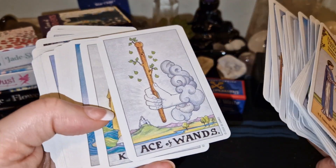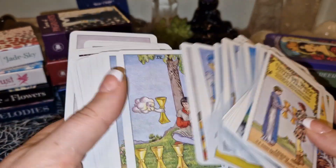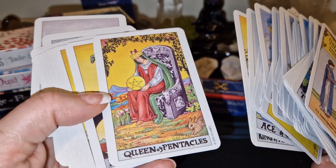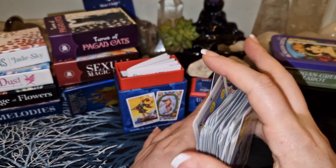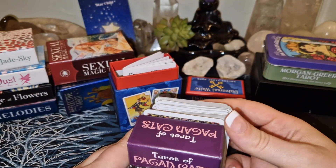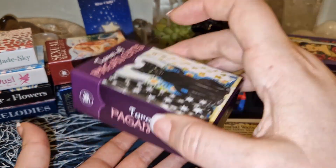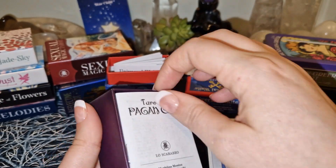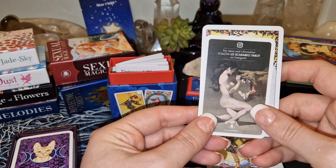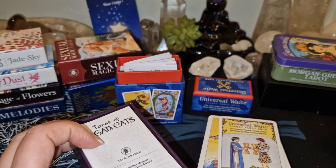I don't know how I feel about these cards — part of me likes it and part of me doesn't. But I like the size of them, because they're not as small as these ones. These ones are just a tad bigger. Yeah, they're a bit bigger.